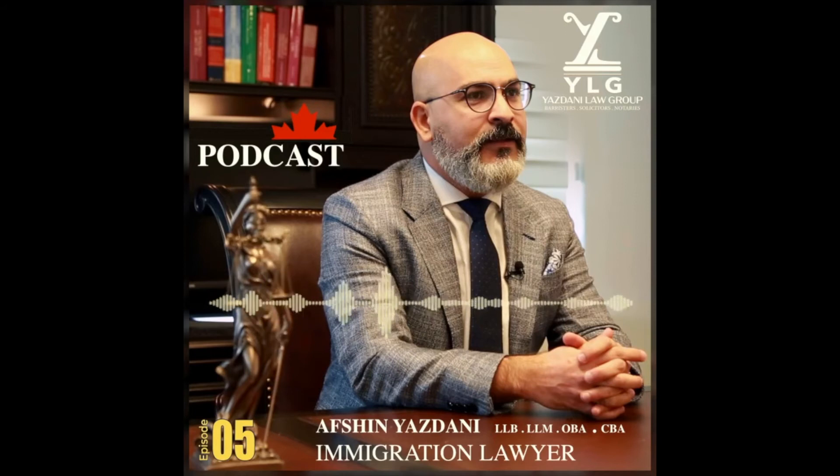You are listening to YLG Podcast with Afshin Yazdani, exploring the latest news, tips, and strategies about immigration to Canada. Before we wrap up, is there anything else you think we should know?